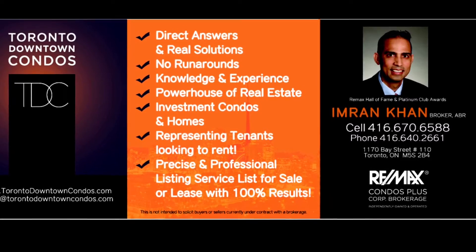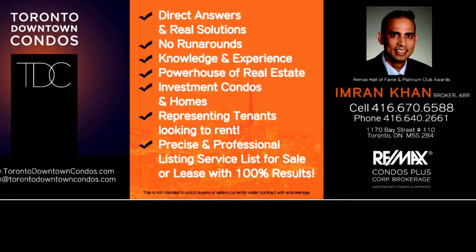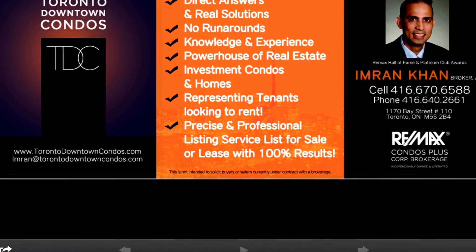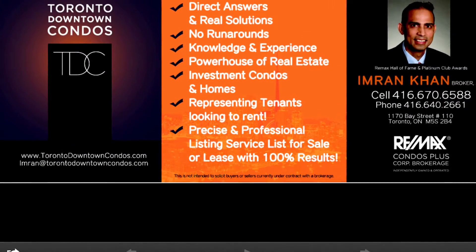Please email me at Imran@TorontoDowntownCondos.com or call me at 416-670-6588 for further information. Thank you so much for listening.